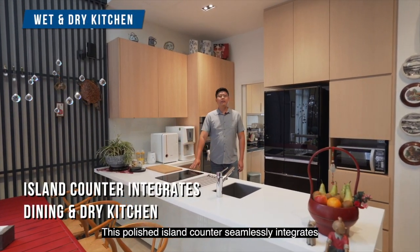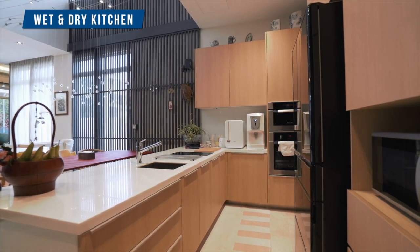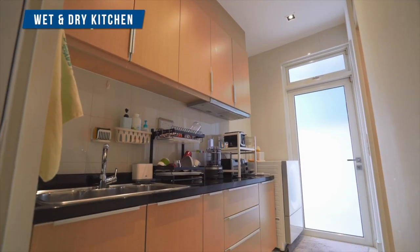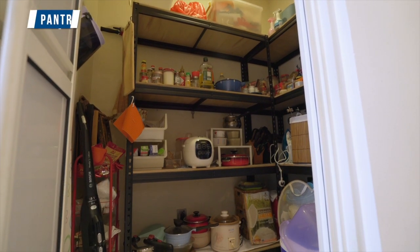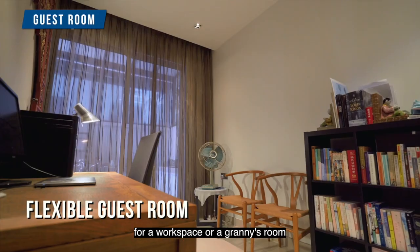This polished island counter seamlessly integrates the dining area with the dry kitchen. Chefs in the family will be pleased to know that the wet kitchen and the pantry are located behind. A guest room here also gives you flexibility for a home office or a granny's room.